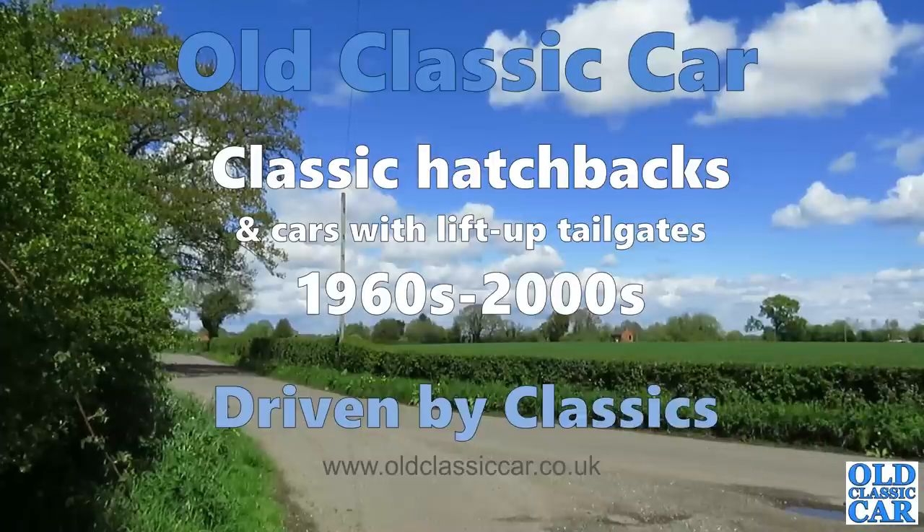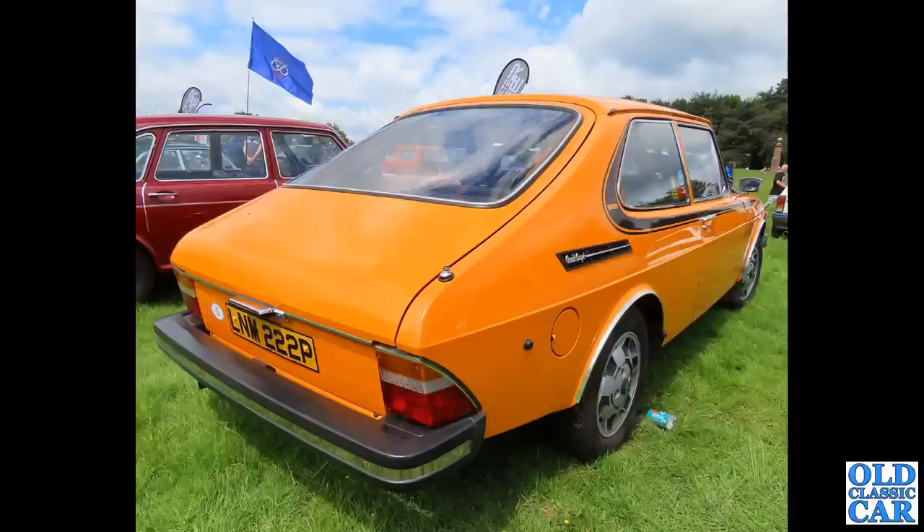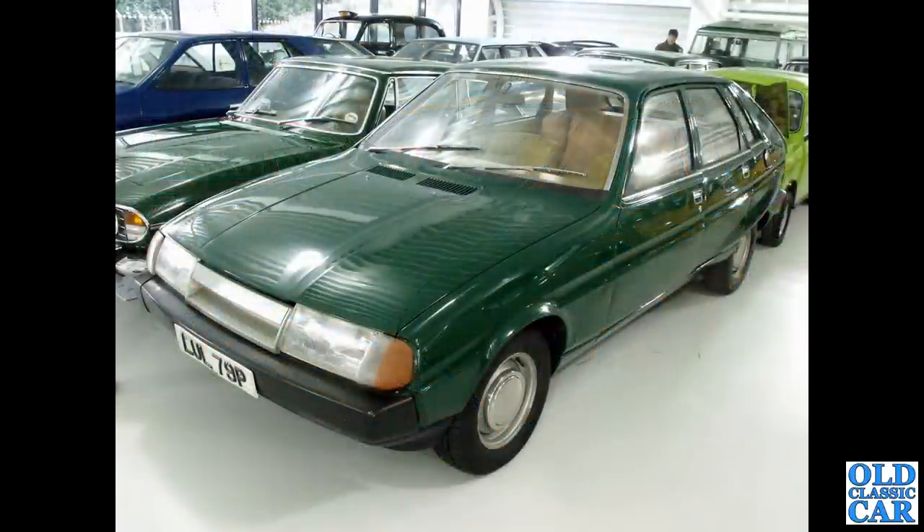Welcome to Old Classic Car. In this collection we're looking at classic hatchbacks and cars with lift-up tailgates. To begin with we have this oh-so-orange, very 1970s Saab 99L Combi Coupe — you can see the rear tailgate there — shared with the 900 of 1979 onwards, but this is a pre-facelift car, so about 1975 or thereabouts.